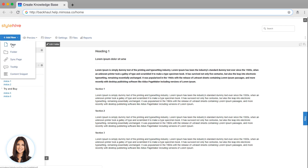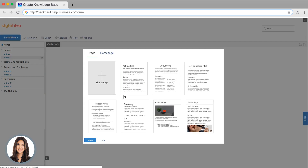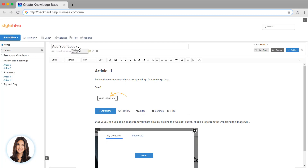You have a choice of several professional templates when you're adding a page. Let's pick this one. We can name this page and update the content. Let's save our changes!